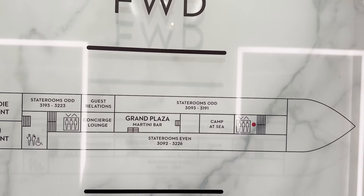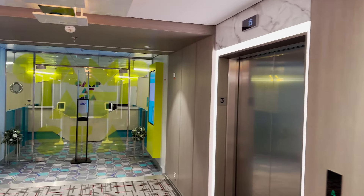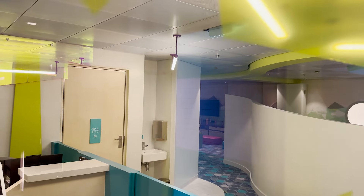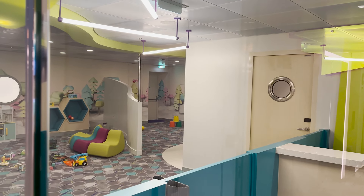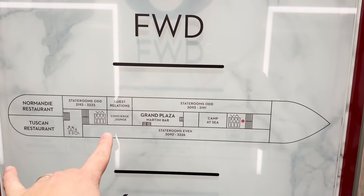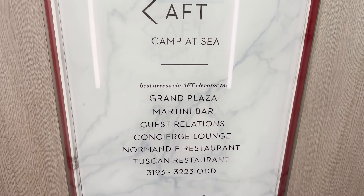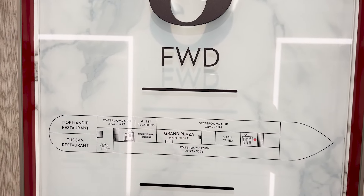On deck three at the forward elevators, we'll find Camp at Sea — the kids' area for ages three to twelve. The doors aren't open right now, but it's a pretty standard play area with board games, toys, and little play spots. This is where you check kids in and pick them up. Looking at the map, best access to the aft restaurants is via the aft elevator.